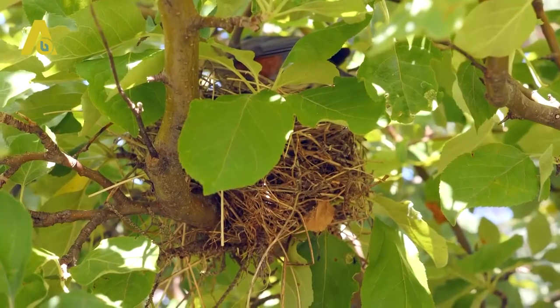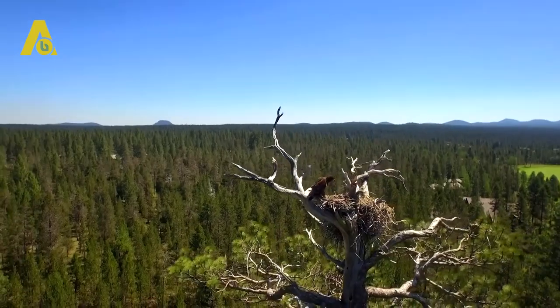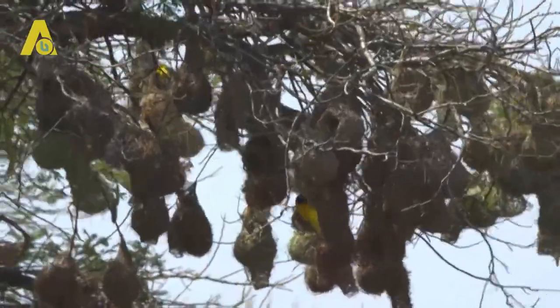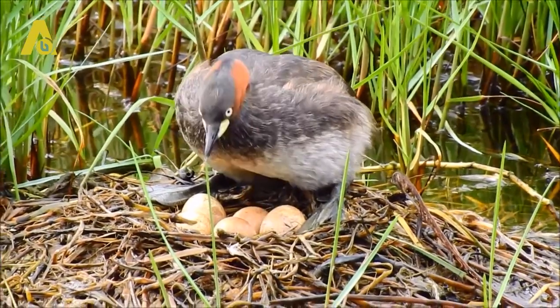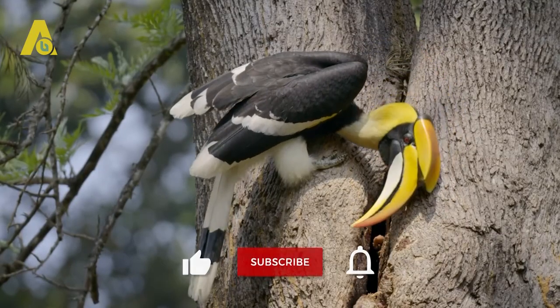When it comes to bird nests, most people only picture a structure of twigs and leaves, which appears to have been made in a hurry. However, there is more than meets the eye. In order to keep their eggs and chicks safe, birds go to incredible lengths, taking hundreds of trips to build some mind-blowing structures — proof that they are indeed quite genius and resourceful.